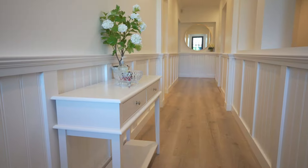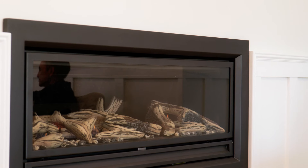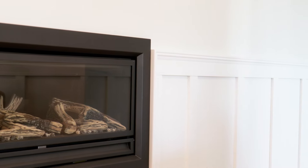Our fully customizable wainscoting includes 12 different combinations, panels and rails, so that you can find the look that's right for you and your home.